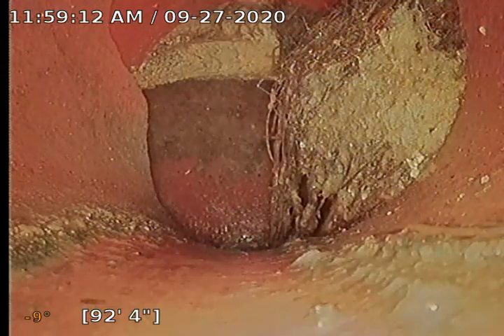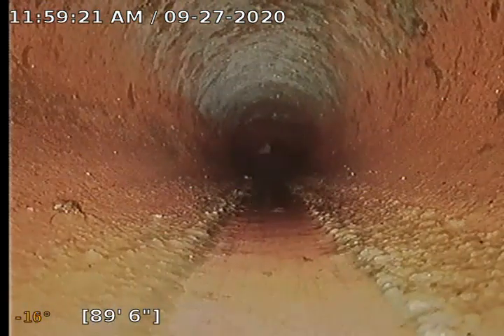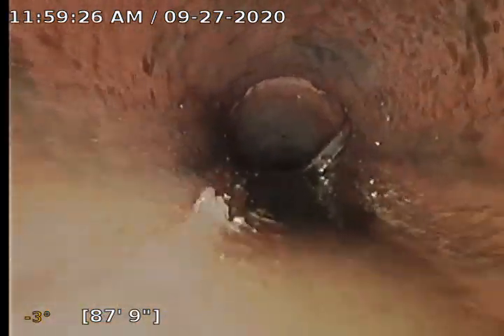Here — that we just went by — there it is, right on the side. We've got some hanging down from the top that we just kind of poked a hole through. I definitely recommend a RootX treatment.